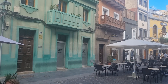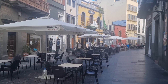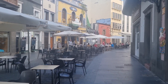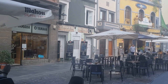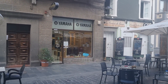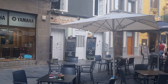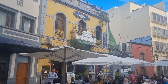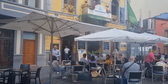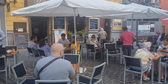Look how nice this little place is — what character! This building is nice, isn't it? And there's a random Yamaha shop right in the middle of all the restaurants.